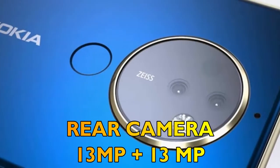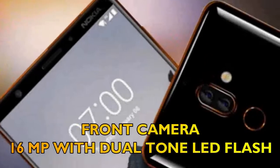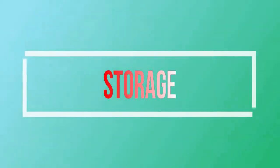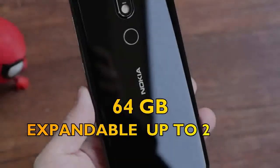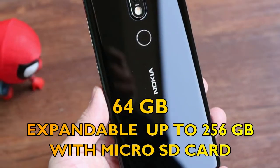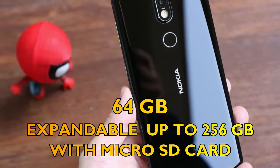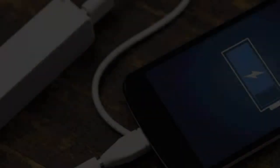Fourthly, let's talk about the camera of Nokia 7 Plus. The rear camera will be dual cameras of 13 megapixels each, and the front camera will have 16 megapixels with dual-tone LED flash. The internally available storage will be 64 gigabytes, expandable up to 256 gigabytes with a microSD card.